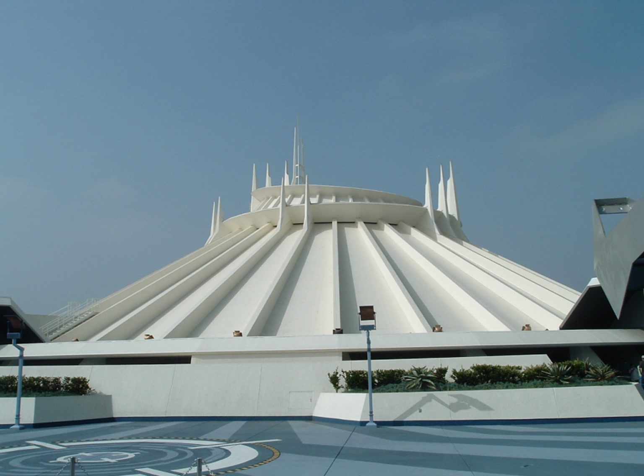Rockin' Space Mountain premiered during the Year of a Million Dreams celebration, and was promoted alongside Rockin' California Screamin', a similar modification to Disney California Adventure Park's California Screamin' roller coaster, which ran from January 3, 2007 to April 26, 2007. Contrary to the original plans for the attraction to only be rockin' in the evening, Rockin' Space Mountain ran during all operating hours of the park. Rockin' Space Mountain does not use the Dick Dale soundtrack; however, that soundtrack makes one final appearance on Disneyland's 60th Anniversary 3-CD box set.